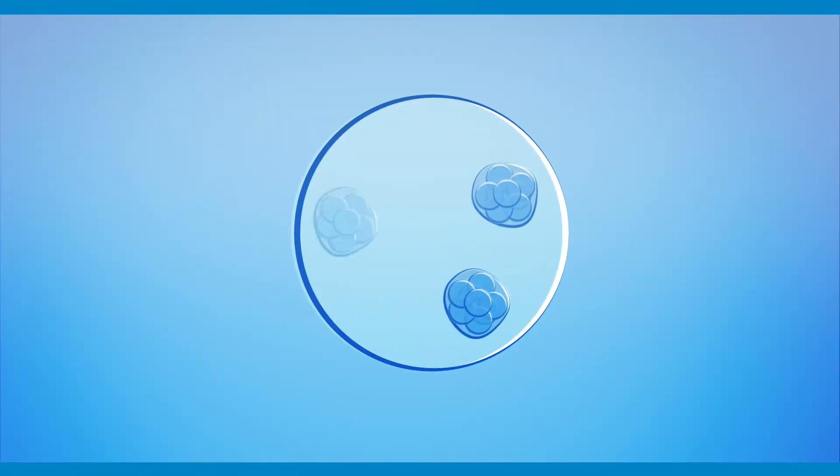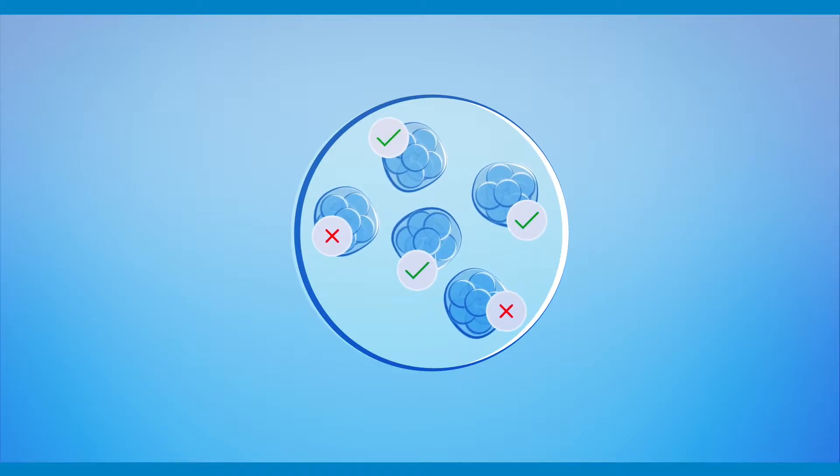To perform this test, it is necessary for the couple to undergo assisted reproduction treatment — IVF — to obtain the embryos necessary for the test.